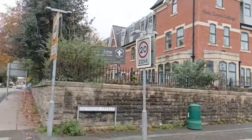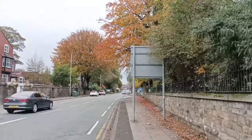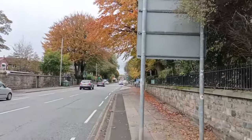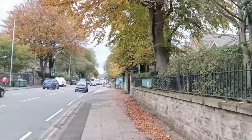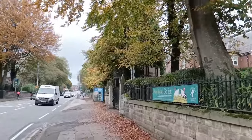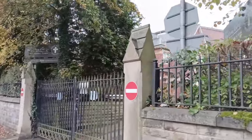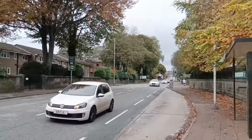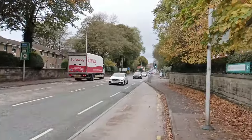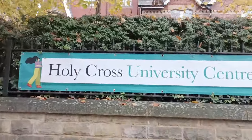Our journey takes us further as we meander past the renowned Holy Cross College and University Centre, which is right behind this fence. This college is a hub of excellence in this picturesque locale. Bury is conveniently located just a short drive from the vibrant Manchester City Centre, making it an accessible and fascinating destination. People come to visit Bury touristically while in Manchester, so if you are in Manchester, please do not forget to come and visit Bury.